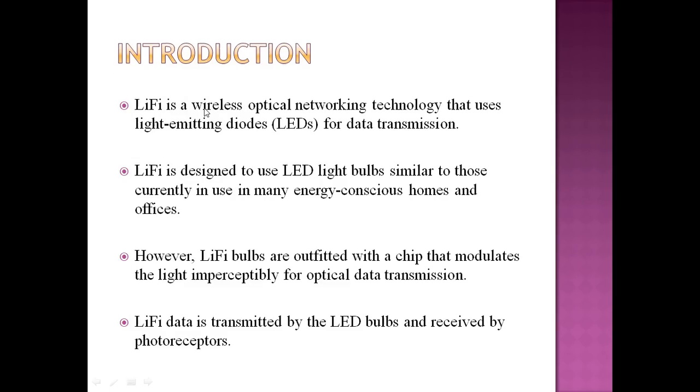Li-Fi is a wireless optical network technology that uses LEDs — light emitting diodes — for data transmission. Li-Fi is designed to use LED light bulbs similar to those which we have in our homes or use in many energy-conscious homes and offices. These Li-Fi bulbs are outfitted with a chip.